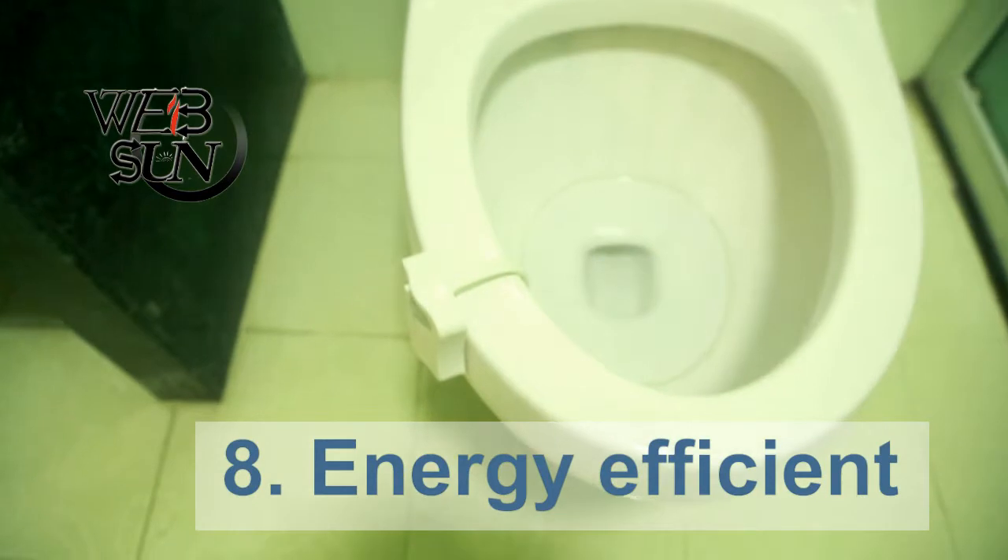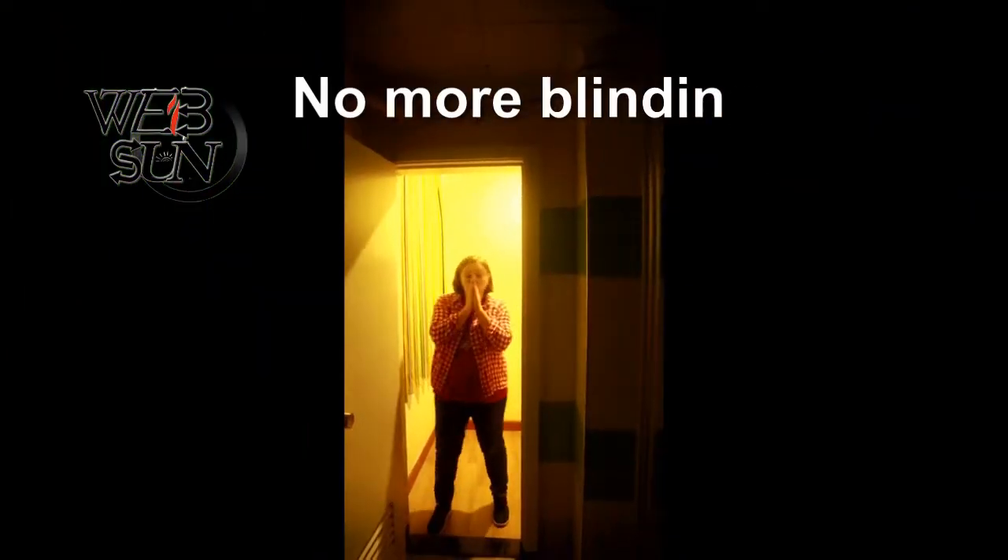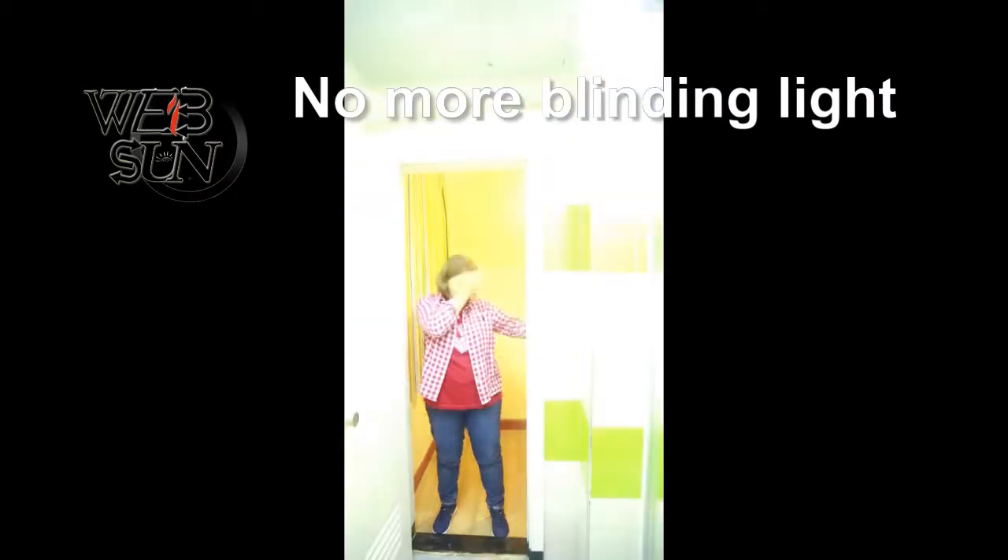Energy efficient. Perfect gift choice. No more blinding lights at midnight that trouble you going back to sleep.